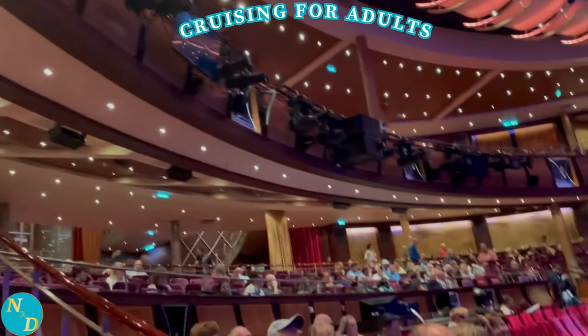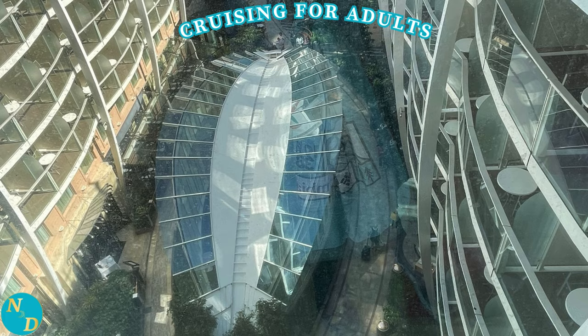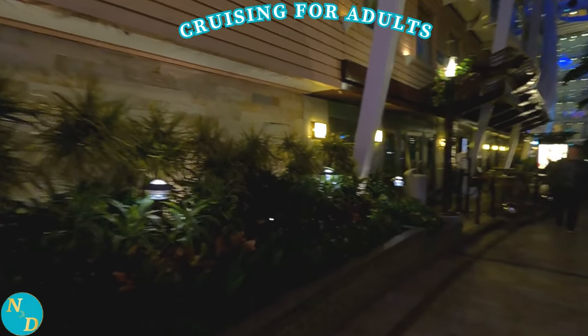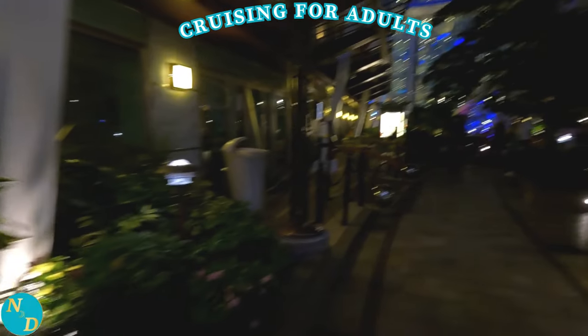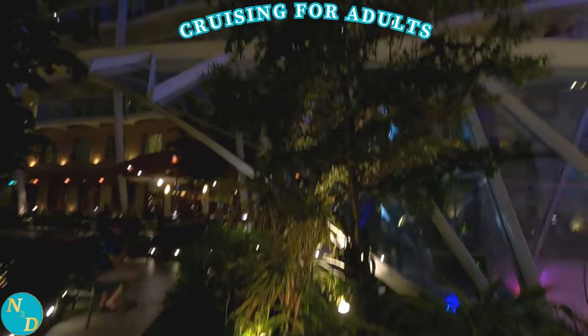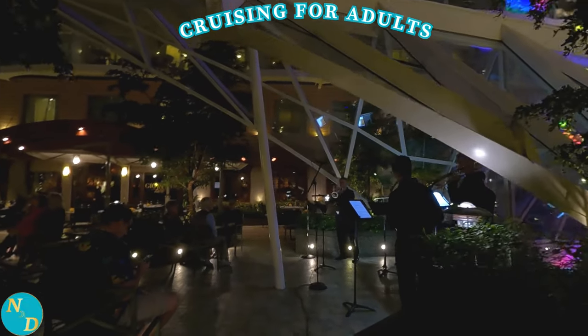Number six: take a stroll through the Central Park area of the Allure of the Seas. It was wonderful — daytime or nighttime, both actually. It was as if you were not on a cruise ship, with all the bushes and trees and gardens. There were also musicians performing several times throughout the evening. Some of the specialty restaurants and bars are also accessible from Central Park.